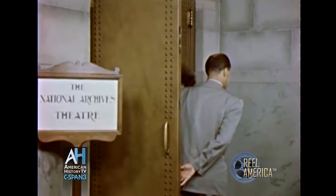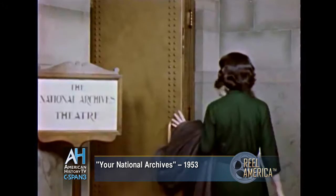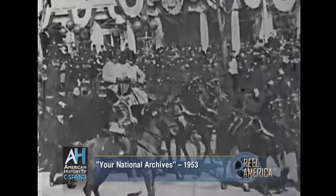In this theater, historic films are shown on request to those who need to study them. These scenes are from the inaugurations of Presidents McKinley and Wilson.